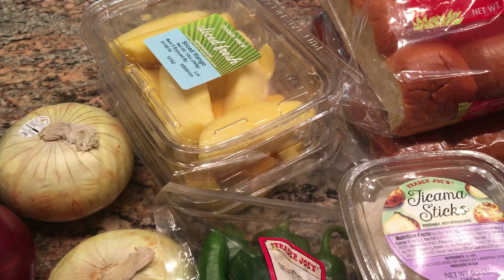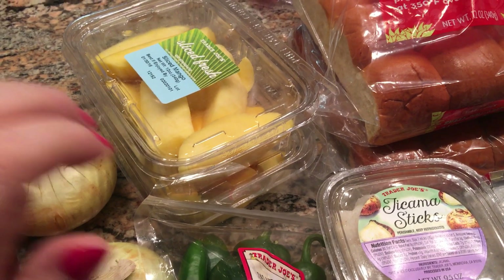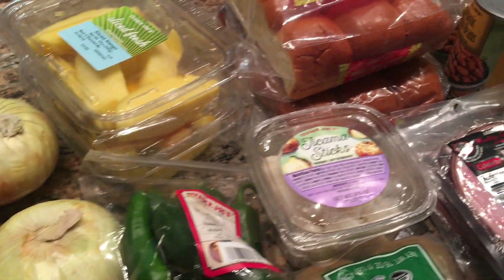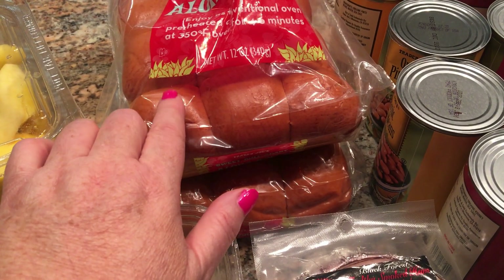For Super Bowl Sunday, I'm going to grill some salmon skewers and some chicken teriyaki skewers. I thought a mango salsa would give so much flavor and it would be Weight Watcher friendly. I'm also going to be making for Super Bowl those ham and cheese sliders.